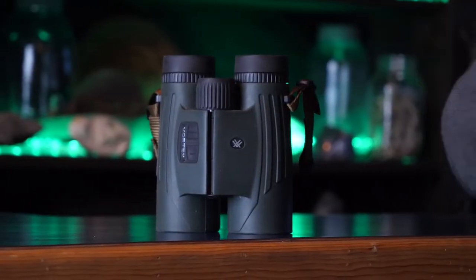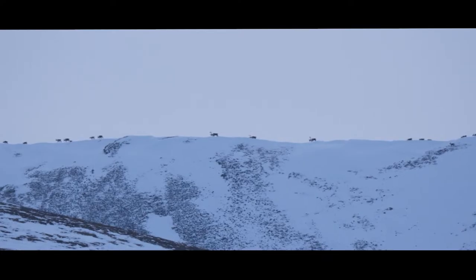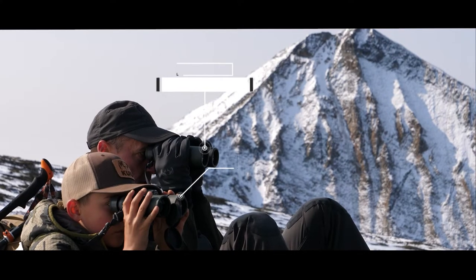They can range a deer-size animal out to about 1,600 yards, and if you're just looking for distance on a big rock or something to check how far it is, out to 5,000 yards. So the ranging ability of this package is great.